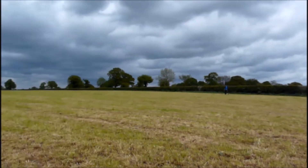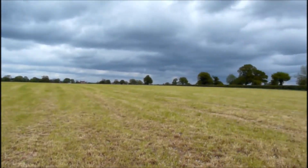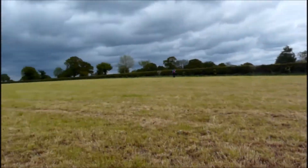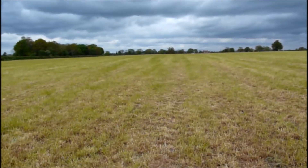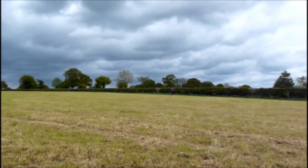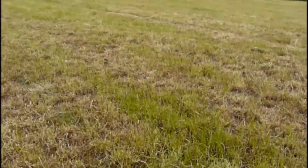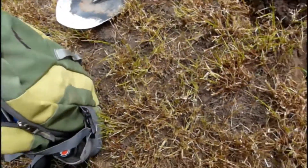Hello everybody, out again. It's Sunday, I think it's the 17th today. As you can see, the grass has just been freshly cut on the destination of mine. Back with Mandy over there. A bit windy but it's a lovely day, the sun keeps coming out. Been here about an hour.